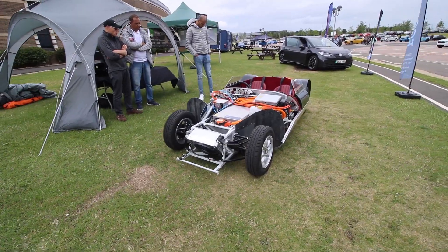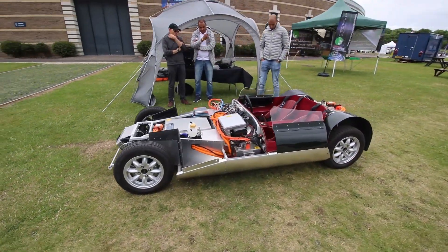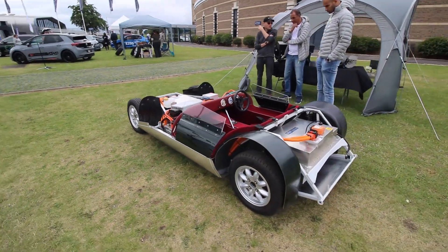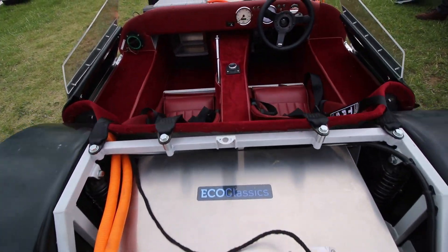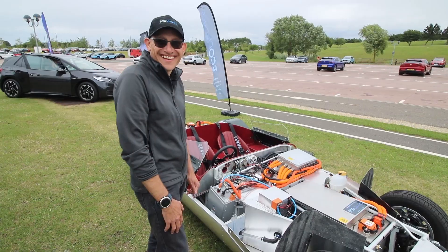310 newton metres of torque, so significantly more than it had originally. That's the inverter that goes with it, and a 7 kilowatt onboard charger. 44 kilowatt hours of battery, so that'll do 150 to 160 miles driving it moderately — not just pottering around.